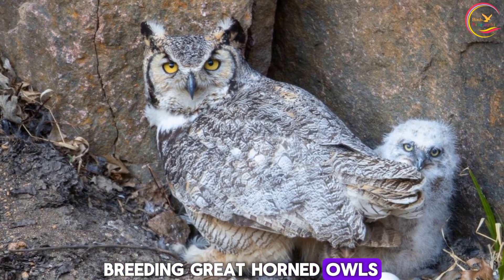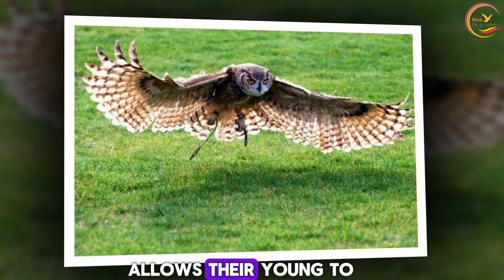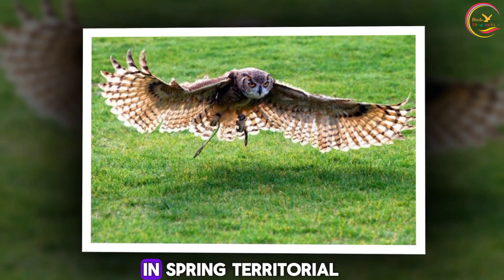Breeding. Great horned owls are early breeders, often laying their eggs in the heart of winter. This early breeding allows their young to take advantage of the abundance of prey in spring.